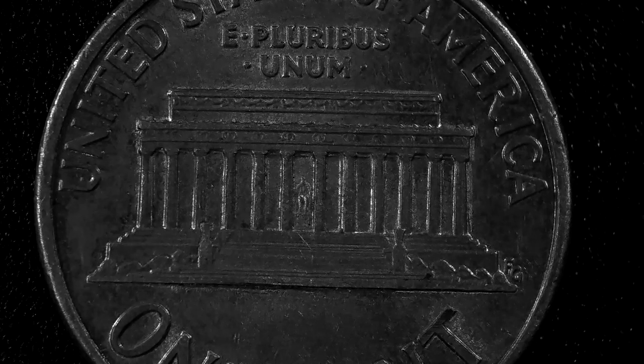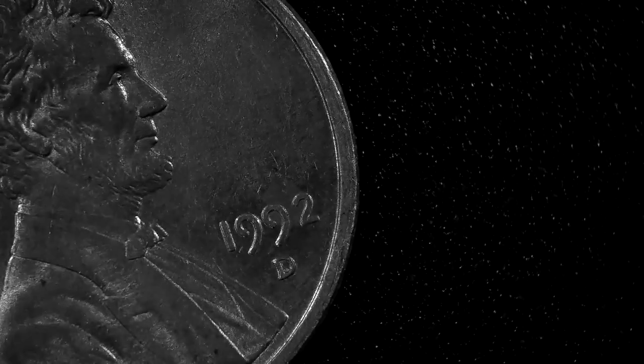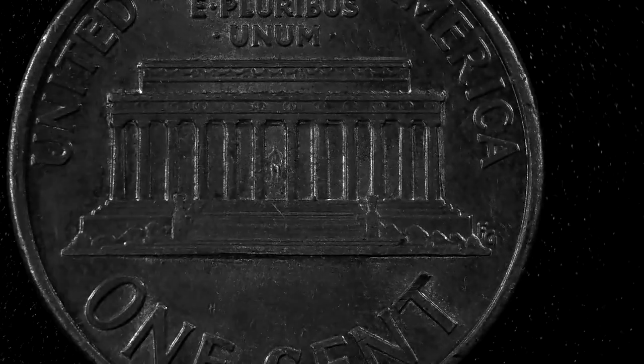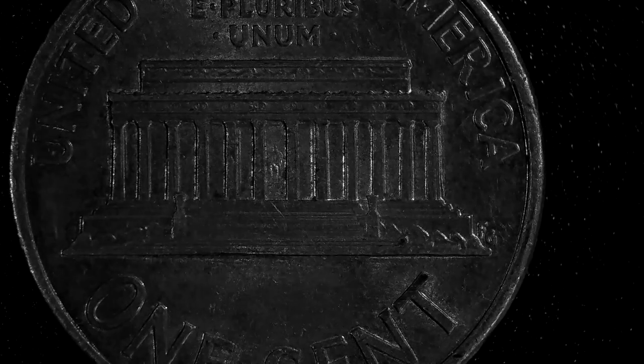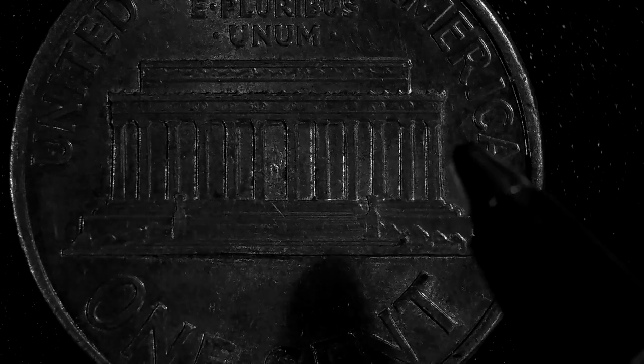Okay, on this penny right here, let's give it a date. Do you know what to look for? 1992D. Remember that. 1992D — that's a good penny, and I'll tell you why. 1992 and 1992D pennies have right back here in these columns — doubling.